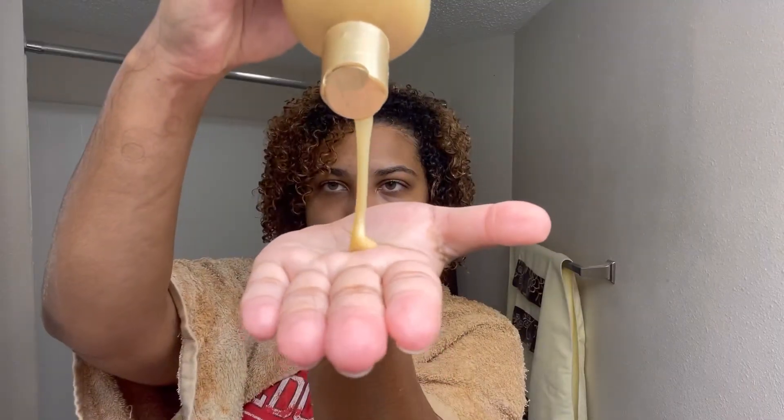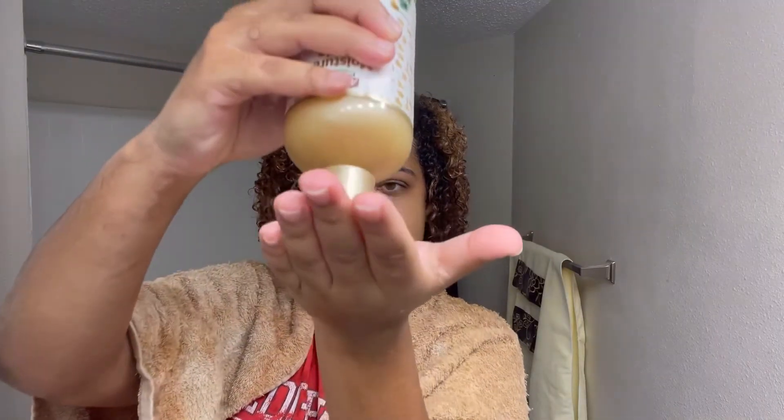The shampoo is sulfate, mineral oil, paraben, and petroleum-free. It does have silicones, which I personally don't mind, and it claims to be color safe. For those of you who have been following me, you may know I love this shampoo. If you need a moisturizing shampoo, this is an amazing option, and the fact that it's only $5 makes it even better.